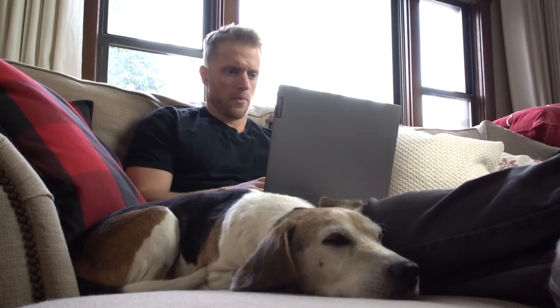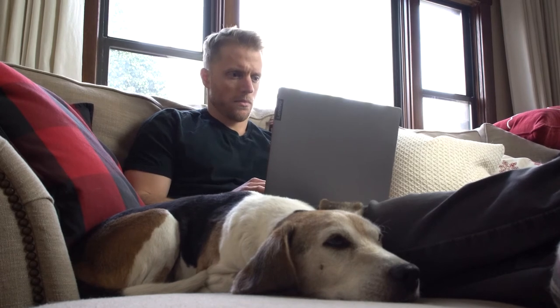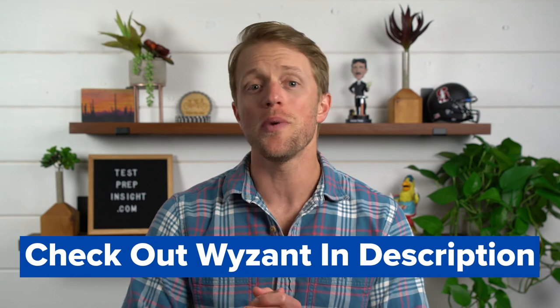Also with Wyzant, you'll likely be able to find a tutor in your area if you prefer in-person instruction. So there are definitely some pros with Wyzant. I'd recommend checking them out and at least going through the initial screening process — you never know what you might be able to find. The link will be down below for you in the description.